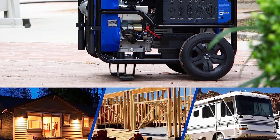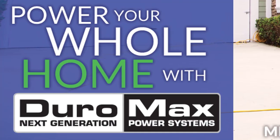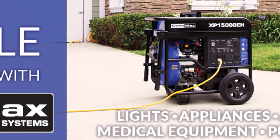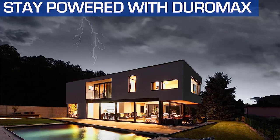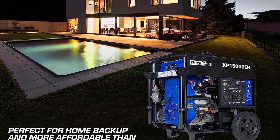Moreover, it is compliant with emission standards set by EPA and CARB, making it one of the best generators for RV that is also environmentally friendly. Grab the Duramax XP 15000 EH Dual Fuel Portable Generator today and enjoy uninterrupted power supply whenever you need it.